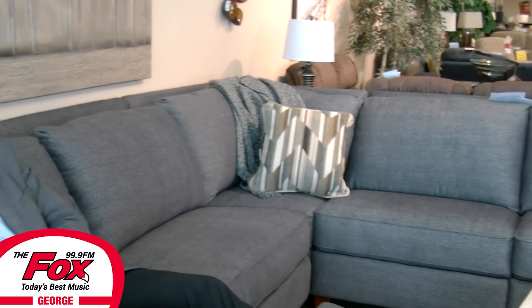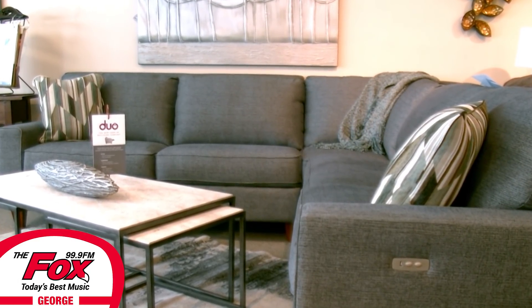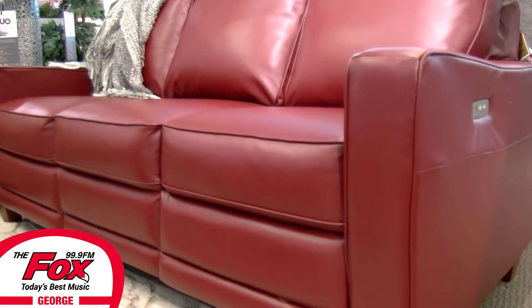You worked really hard in 2017. Why not treat yourself to some reclining comfort at Forever Furniture's Lazy Boy Comfort Studio? Introducing Lazy Boy's new Duo at Forever Furniture. It's the new look of reclining comfort.